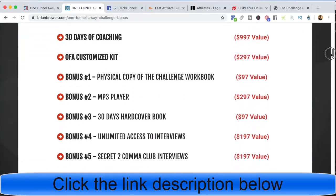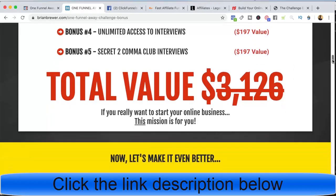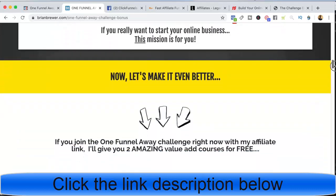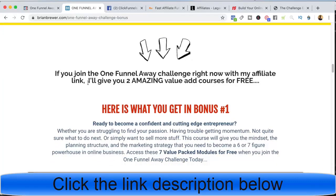Then we do the value stack — we're creating a perceived value of $3,000 for this One Funnel Away Challenge. Remember, this challenge only costs $100. So we set a value of $3,000 but they get to the bottom and it only costs $100 to join. Anyone can go out there and promote the One Funnel Away Challenge, so this is my differentiator. I say let's make it even better, and I give two amazing value-add courses for free when they join the One Funnel Away Challenge.